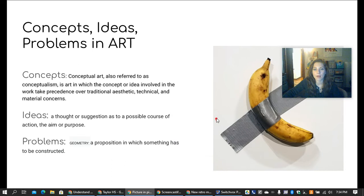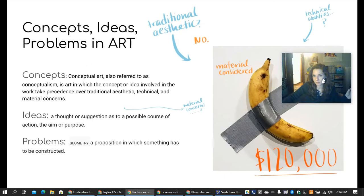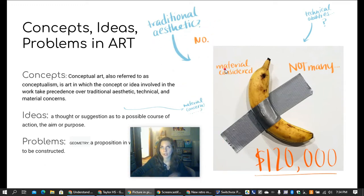In the Ed Puzzle, we talked about concepts, ideas, and problems in art. When looking at conceptual art — like a banana taped to a wall — consider whether it follows a traditional aesthetic (no), whether technical abilities are shown (knowing how to use duct tape is a skill, but not many technical abilities are displayed), and whether there was a concern for materials. The intention of taping a banana to a wall, selling it for $120,000 to someone who ends up eating it, is to make a joke of global trade and comment on society. That's what artists do.